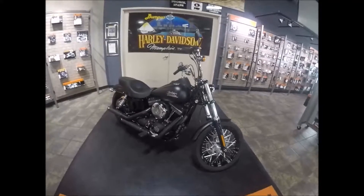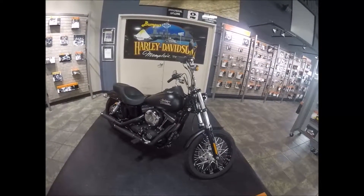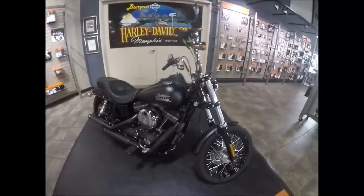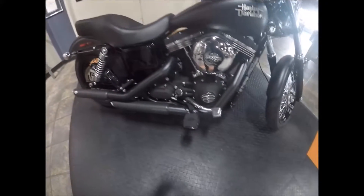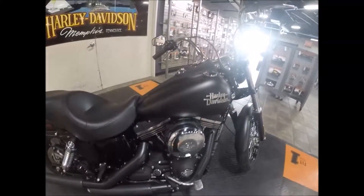Hey, it's Jeff, the Internet Motorcycle Sales Guy, and today we're looking at a 2015 Dyna Street Bob here at Bumpus Harley-Davidson in Memphis, Tennessee. It's a black denim Street Bob with blacked-out Vance and Hines mufflers with chrome tips. Footboards still have the mid-style controls, and it's a 103 cubic inch motor.